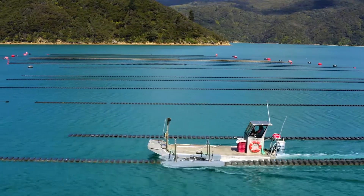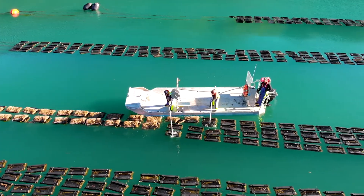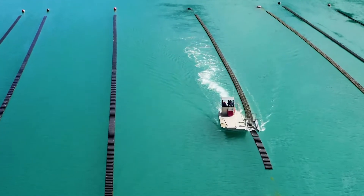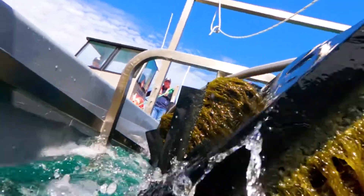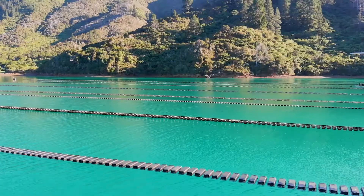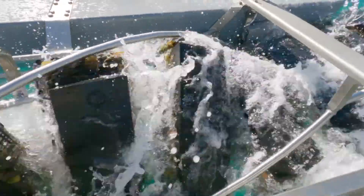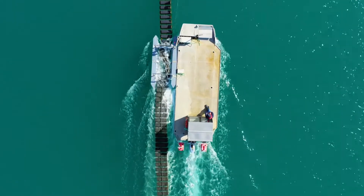Biofouling control is another one of the highlights of the FlipFarm system. Previously one of the most time-consuming and physical jobs, it's now become a firm favourite with our team. The baskets are rotated onto their floats using a helix flipper, holding them clear of the water and allowing the baskets and oysters to air dry. Air drying is recognised as an extremely efficient way to control biofouling. At a rate of around 7,000 baskets per hour, it's now also one of the easiest and fastest.